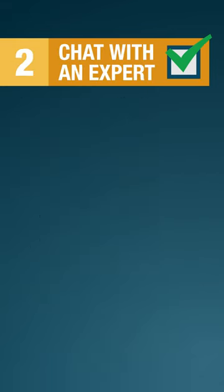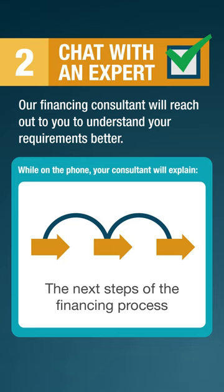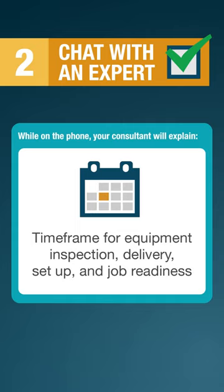Step 2: Chat with an expert. Our financing consultant will reach out to you to understand your requirements better. While on the phone, your consultant will explain the next steps of the financing process, your monthly payment estimate, what to expect out of a financing plan, end of lease options, potential money down, time frame for equipment inspection, delivery, setup, and job readiness.